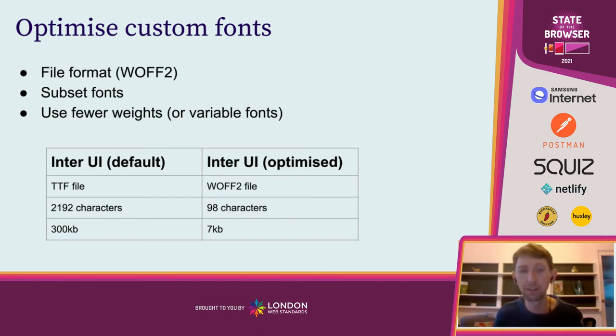Looking at the example in the table on screen: Inter UI, an open source font as a TTF file, one weight comes with 2,192 characters and is around 300 kilobytes. If we convert this to a WOFF2 file with just English specified as the language, we get this down to 98 characters and just seven kilobytes — a huge saving. It's really interesting to see that the English language, with all its letters, numbers, and special characters, only needs about 100 characters, not 2,000. There are huge amounts of data to be saved in optimizing our fonts.